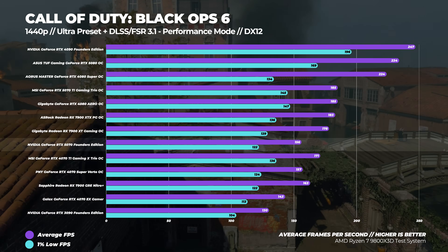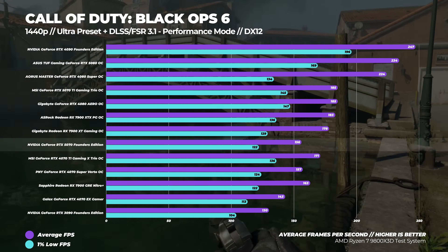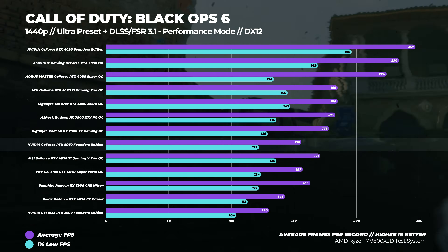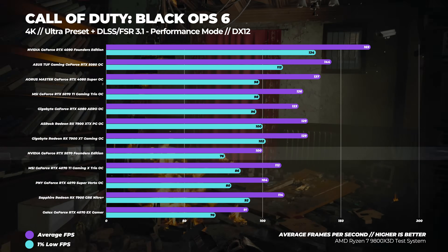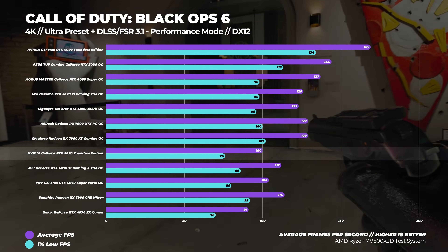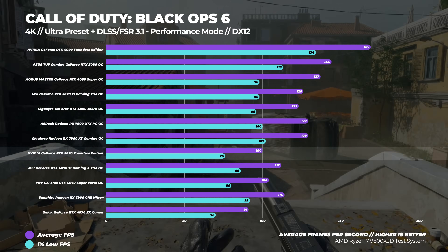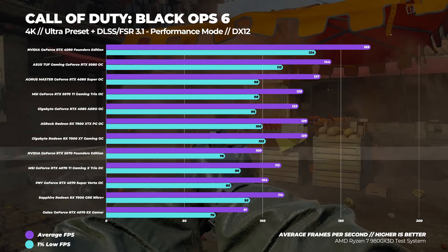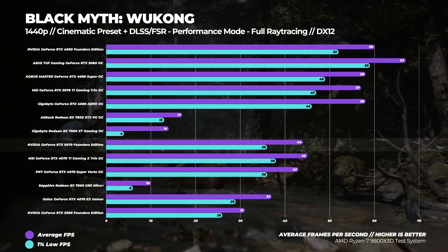Moving on to Call of Duty Black Ops 6 using the Ultra preset with either DLSS or FSR 3.1 set to performance mode: at 1440p, the RTX 5070 is about nine percent slower than the RTX 4070 Ti and around nine percent faster than the RTX 4070. At 4K, I found another anomaly — the RTX 5070 is about four percent slower than the RTX 4070 Super and around 12 percent slower than the RTX 4070 Ti. I retested this repeatedly with another RTX 5070 and got the same result.